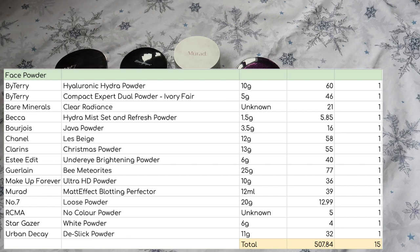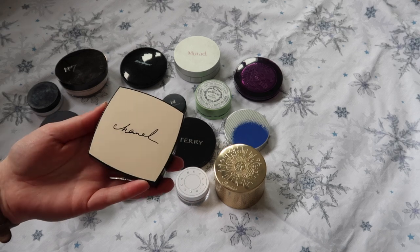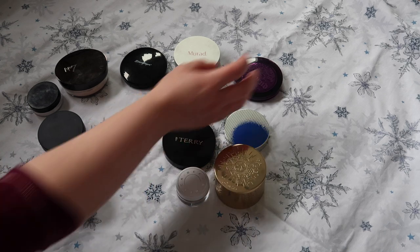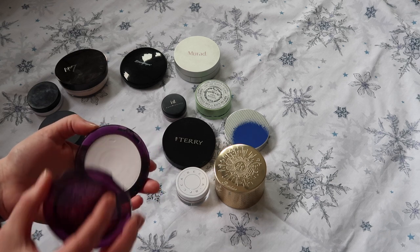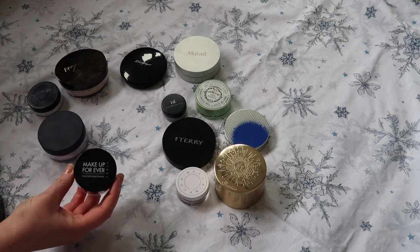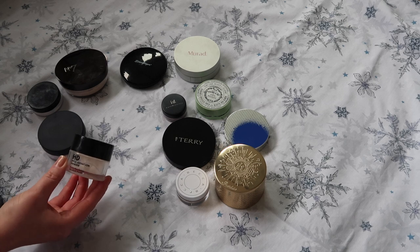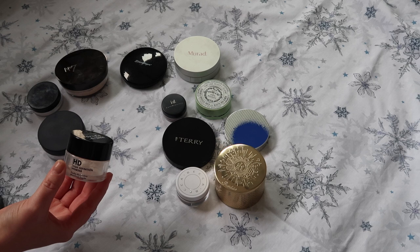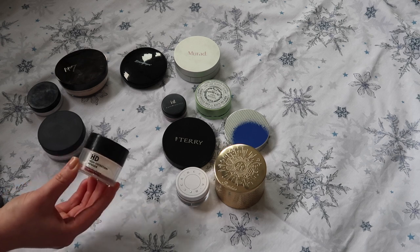On to face powders — I have got 15 face powders worth $507.84. This Chanel Le Beige is nearly done, so I'm definitely keeping that down. This Clarins one I think is one of my oldest powders, so I'm definitely going to keep that down. From Urban Decay I've got a mattifying powder — my skin's not as oily as it used to be so I probably won't reach for it until summer, but the packaging is broken so I'd like to get it used up. I'm also going to keep down this Makeup Forever HD powder and remember to use it whenever I'm filming a YouTube video. I bought it in Paris when Makeup Forever was a new brand you couldn't get in the UK — I don't know why I bought a filming powder when I didn't make YouTube videos back then, but I do now, so I'll keep it down.